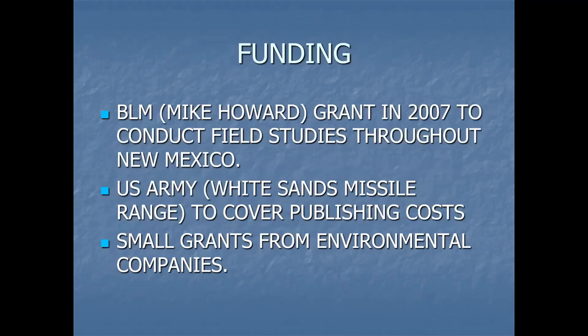Our funding was due to Mike Howard when he was a BLM botanist working out of Las Cruces. We received a grant in 2007 to conduct field studies. At that time, if we knew what we know now, we probably would not have come up with this book — we'd have just left it with Allred's. But we did the fieldwork and were pretty much obligated. Mike wanted a final product, and that's why we've gone on to come up with a field guide.